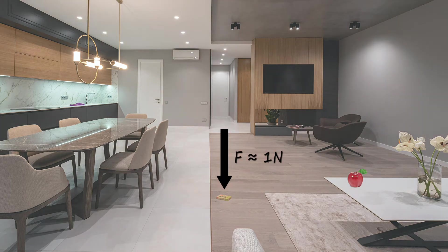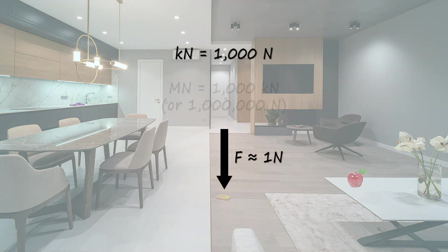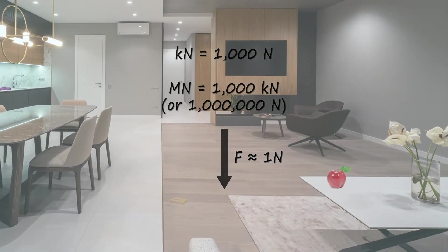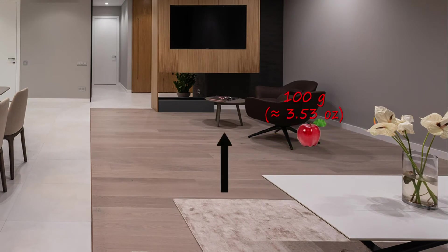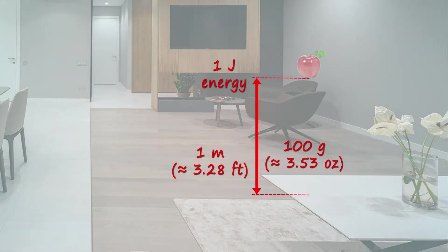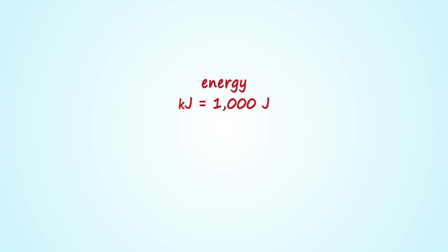As you probably realize, 1 newton of force is very small, so force is usually expressed in kilonewtons — meaning 1,000 newtons — or meganewtons, meaning 1,000 kilonewtons. Now, suppose our 100-gram item is on a table and you pick it up. When the item reaches a distance of exactly 1 meter from the table, the action of lifting has required 1 joule of energy. Lifting 100 grams to a distance of 1 meter isn't much, which is why energy is usually expressed in kilojoules — meaning 1,000 joules.